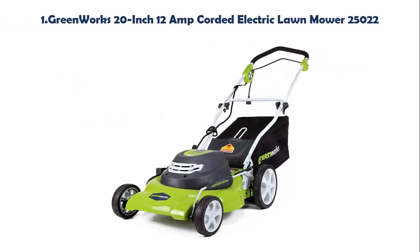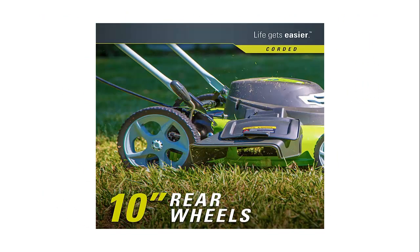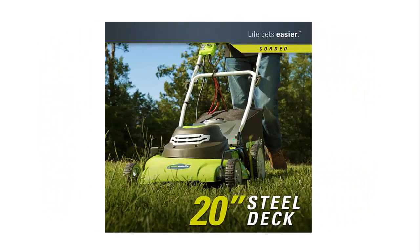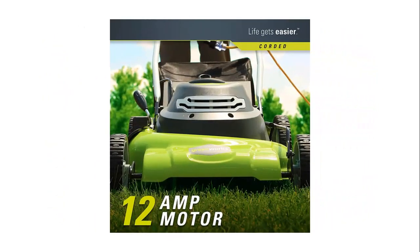Greenworks 20-inch 12-amp Corded Electric Lawn Mower 25022. Durable 20-inch steel deck. Powerful 12-amp motor. 3-in-1 mulching, side discharge, and rear bag. 7-position height adjustment offers a range of cutting height from 1-1/2 to 3-3/4 inches for all grass types. Push button start. Manual drive system. Foldable handles for compact storage. 10-inch rear and 7-inch front wheels.